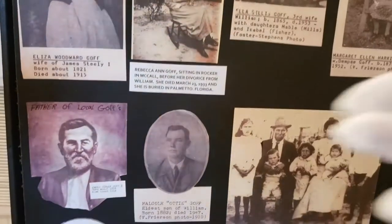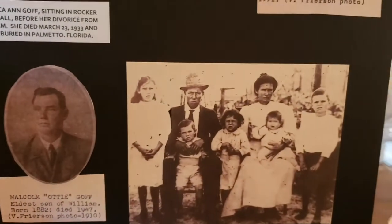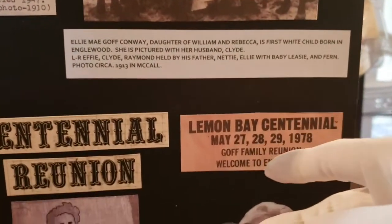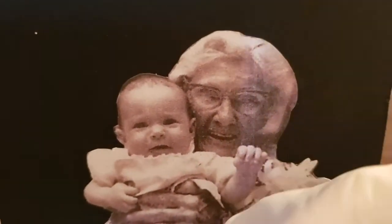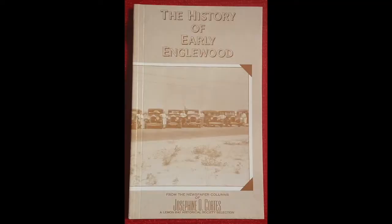He had his father and brothers. They had a reunion on the Lemon Bay Centennial on May 27, 1978. This lady sitting on Rebecca's lap — this is Rebecca, and this is her child. She was Mrs. Woods from Tampa, holding the youngest child at the reunion. Buy Joe Cortez's book of Inglewood and you can read all these stories.